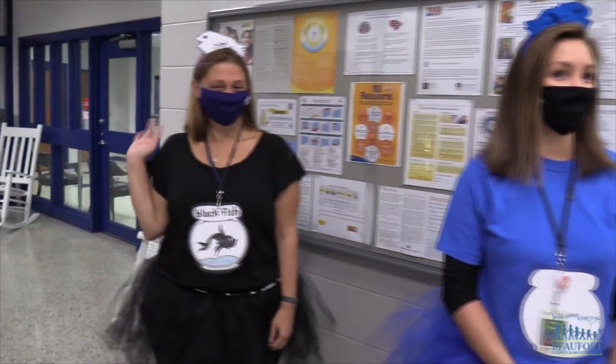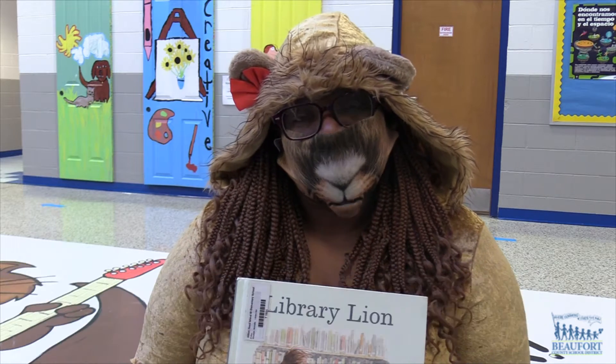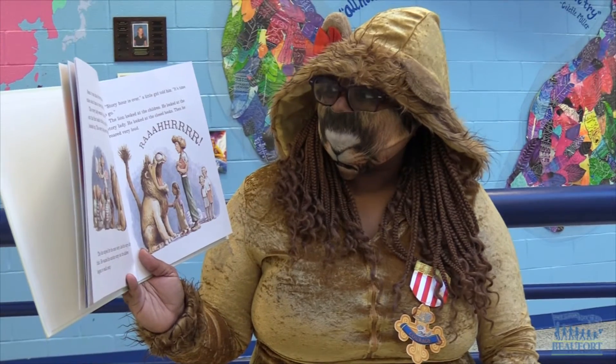I will be reading The Library Lion. The reason I chose this book is because it encourages the use of libraries, and I know how important it is for us to read books.